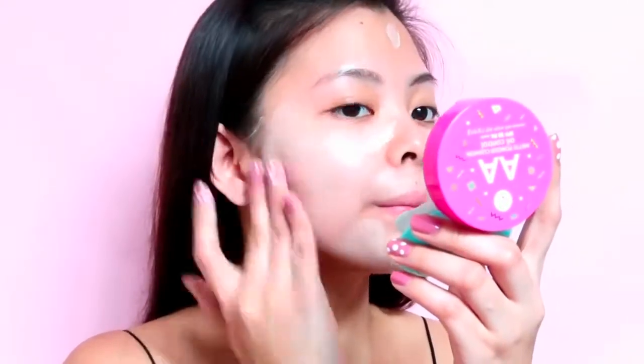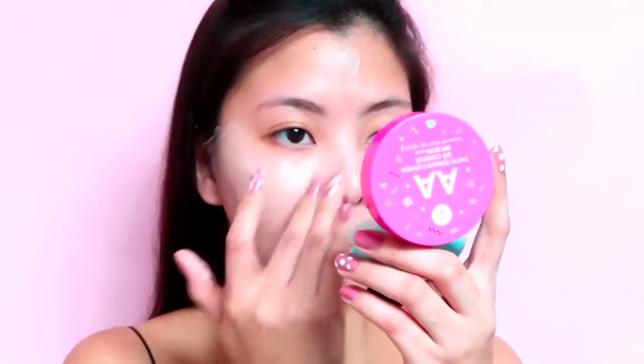Anyway, this AA Cream is really easy to blend as you can see and it automatically delivers a smooth and brilliant appearance. It also contains the properties of T3 oil that helps to control oil and reduces the occurrence of acne.